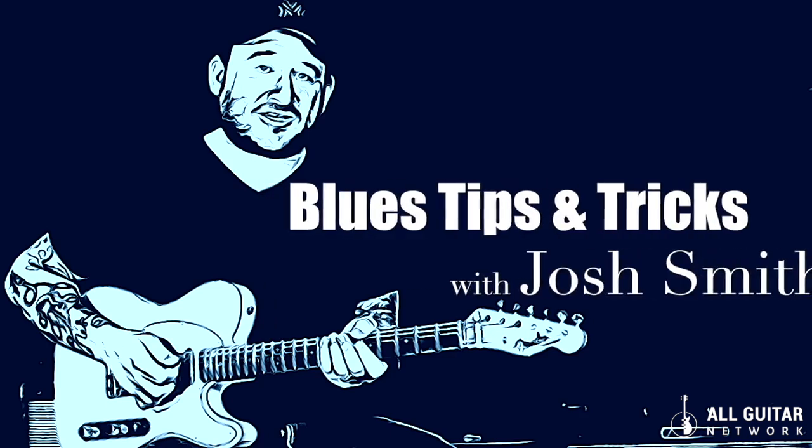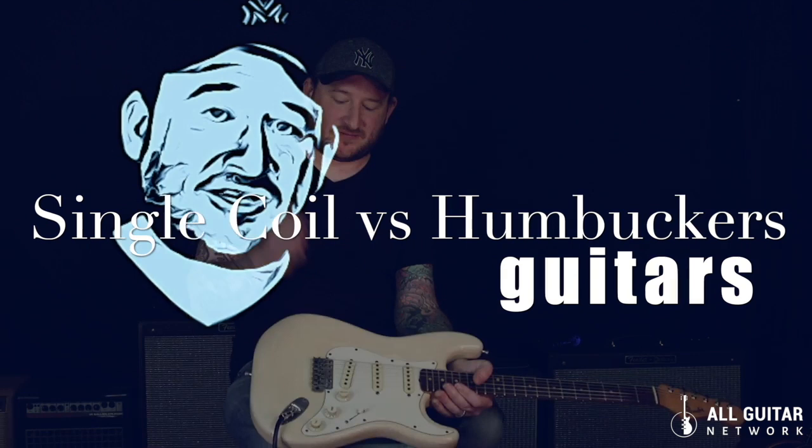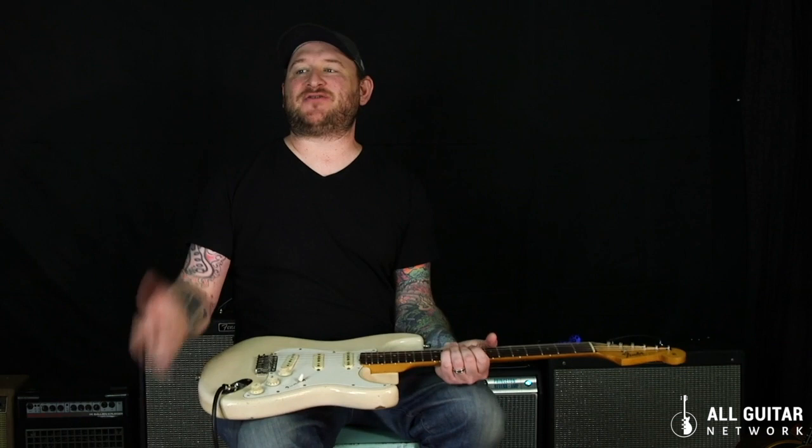Josh Smith here again at the All Guitar Network with some more tips and tricks. Let's talk about really what the difference is practically between single coil guitars and humbucker guitars — Fender and Gibson guitars. What are we really talking about, and why do guys gravitate to certain things for certain styles of music over others?